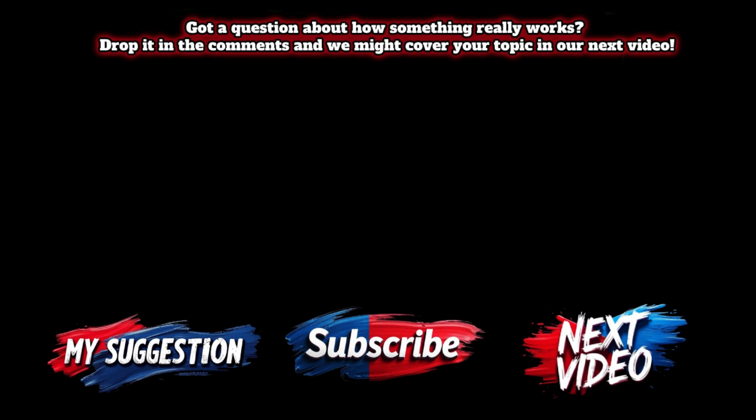Got a question about how something really works? Drop it in the comments and we might cover your topic in our next video.